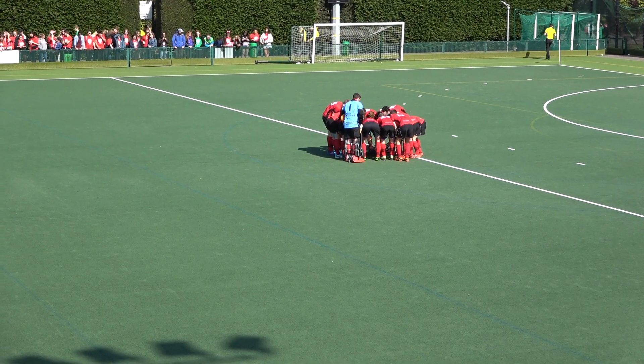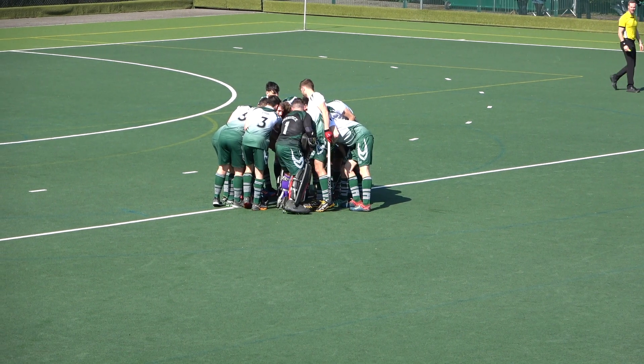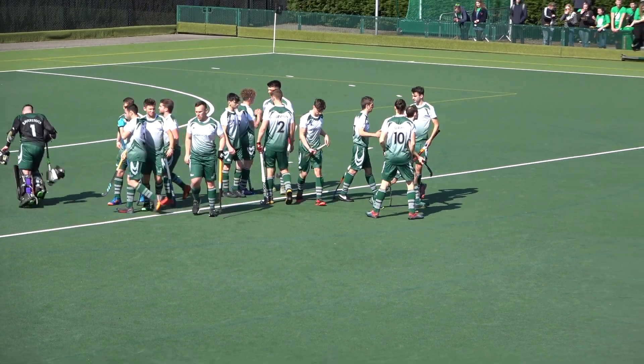Hello and welcome to the second game in the Hockey Welsh Varsity 2019. This is between the men of Swansea University versus the hosts Cardiff University.